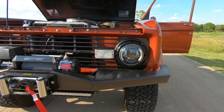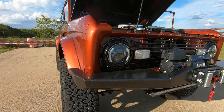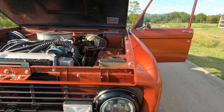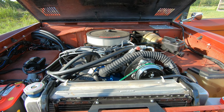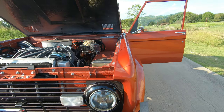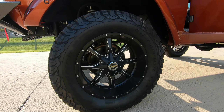Completely tricked out Restomod, guys. Amazing. HID headlights, big Smittybilt bumper and winch, fuel injected, totally tricked out 302. This beautiful burnt orange color, sitting on some nice 35s.